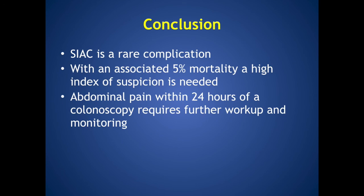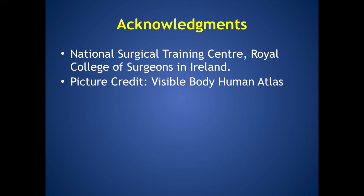To conclude, splenic injury is a rare complication of colonoscopy, but with an associated 5% mortality, a high index of suspicion is needed. Abdominal pain within 24 hours of colonoscopy requires further investigation. The authors would like to acknowledge the support received from the National Surgical Training Centre at the Royal College of Surgeons in Ireland. Thank you very much for listening.